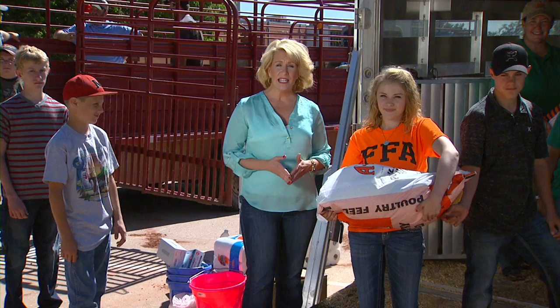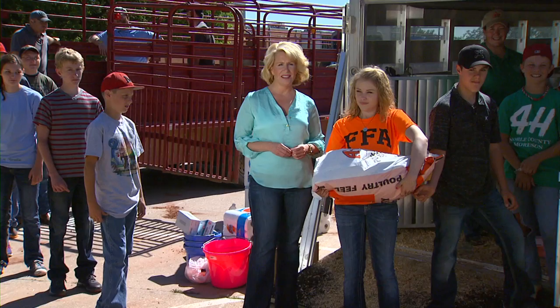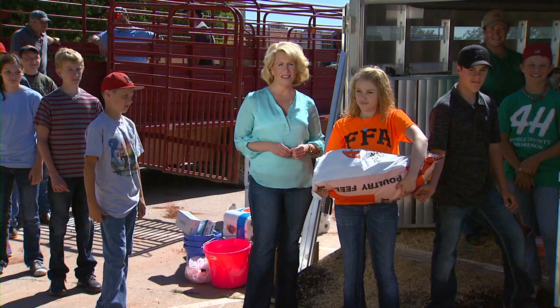That'll do it for us this week. Remember, for links to the stories and programs we talked about today, you can always go to our website at sunup.okstate.edu. I'm Lyndall Stout. Have a great week, and we'll see you next time at SUNUP. Let's get to work.